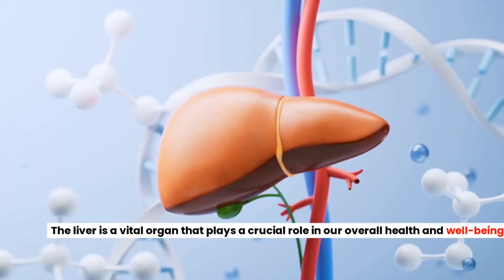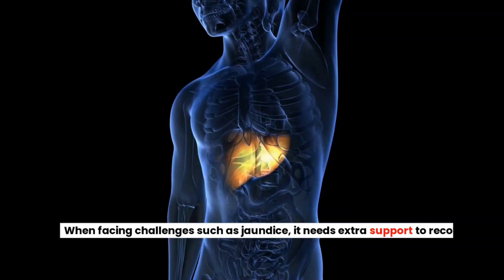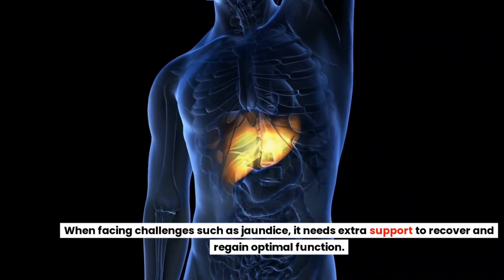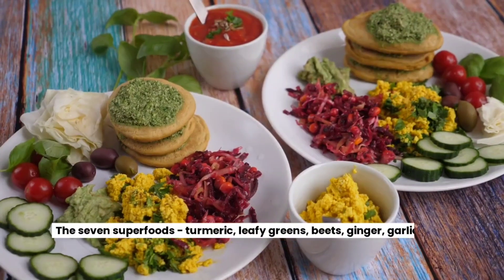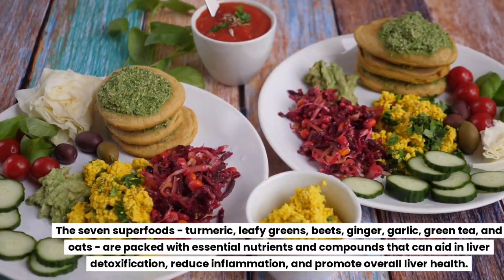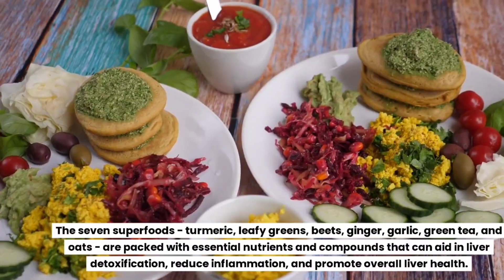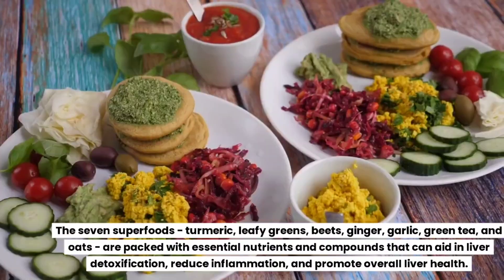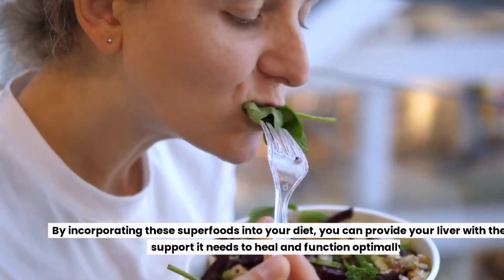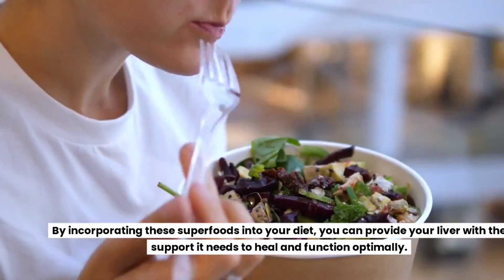The liver is a vital organ that plays a crucial role in our overall health and well-being. When facing challenges such as jaundice, it needs extra support to recover and regain optimal function. The seven superfoods — turmeric, leafy greens, beets, ginger, garlic, green tea, and oats — are packed with essential nutrients and compounds that can aid in liver detoxification, reduce inflammation, and promote overall liver health. By incorporating these superfoods into your diet, you can provide your liver with the support it needs to heal and function optimally.